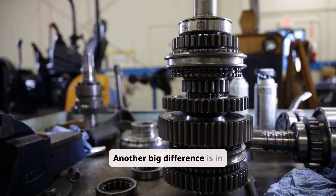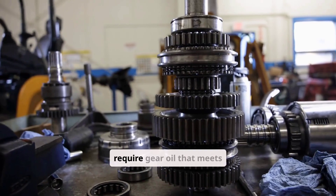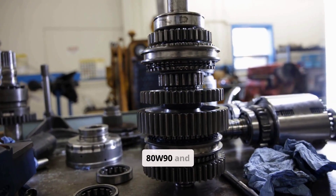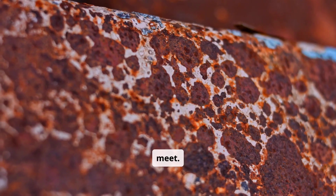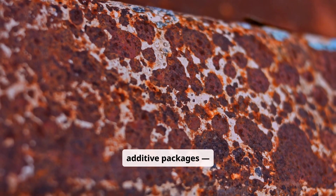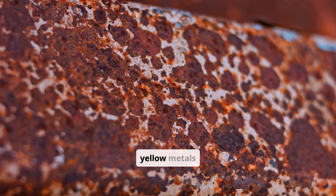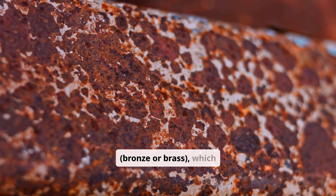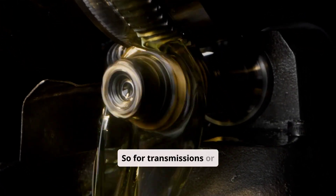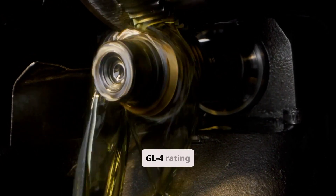Another big difference is in how each oil handles extreme pressure. Most heavy-duty differentials require gear oil that meets API GL5 standards, which both 80W90 and 85W140 often meet. However, GL5 oils contain strong additive packages — especially sulfur and phosphorus — that can wear down certain materials like yellow metals, bronze or brass, which are sometimes found in manual transmissions. So for transmissions or older equipment with sensitive metals, you might need an 80W90 with a GL4 rating instead.